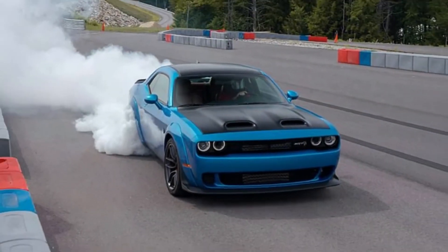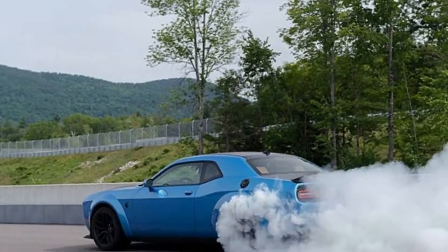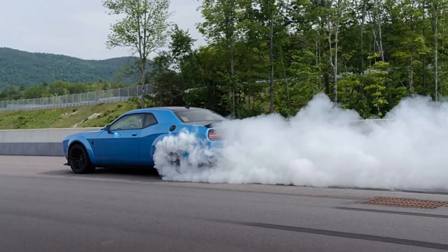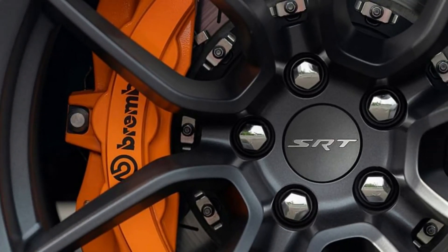That gear, by the way, will be D on every Redeye that Dodge builds. While the rest of the V8 Challenger lineup is available with an optional 6-speed manual transmission, including the standard Hellcat, the Redeye is an automatic-only affair.